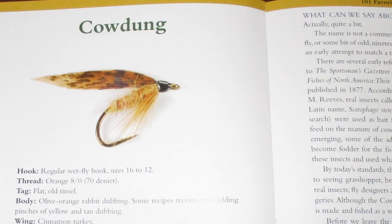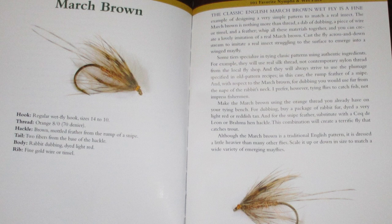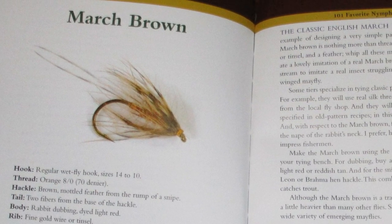So that's really it for the format. There are 101 flies in here. The first 21 are really classic old school wet flies. You've got several in here that we've tied on this channel — Watson's Fancy, Alexandra, Cow Dung, Bergman Fontanellus. Here's an example right here: March Brown. He's got a good looking picture of it, the recipe for it, and then a page or so about the history.